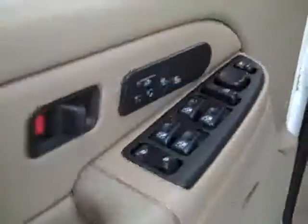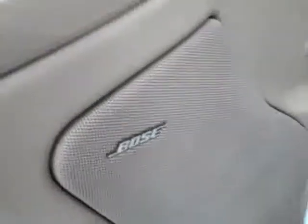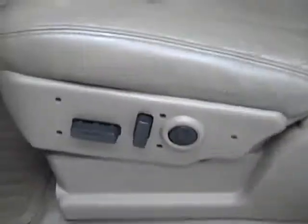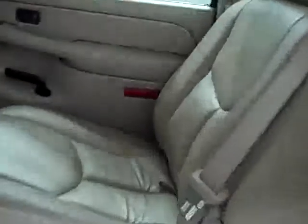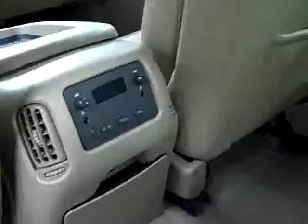Here you get your power windows, locks, and mirrors. Memory driver's seat, heated seats, Bose audio system, power seats, leather interior. Looks like the leather is in real good shape — no rips or tears, no stains. The floors are also very clean in the back. Very good condition — no damage — and rear audio controls with headsets for the TV-DVD system.